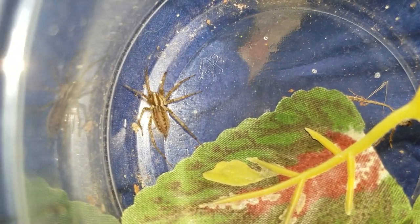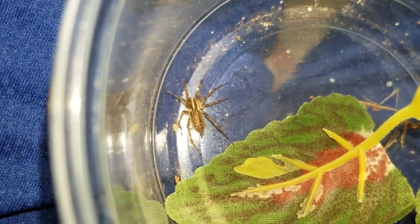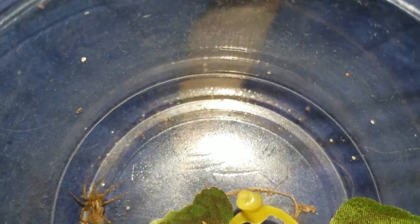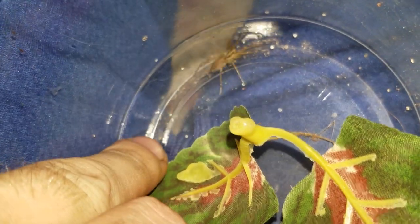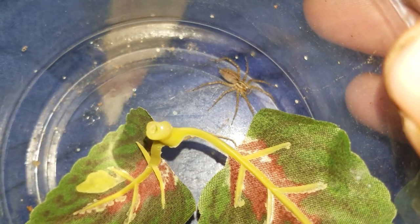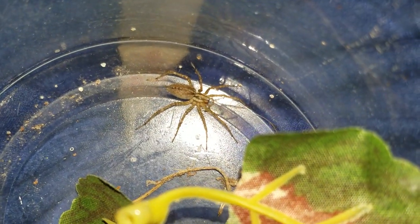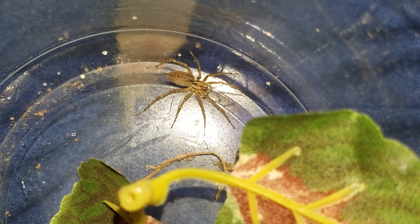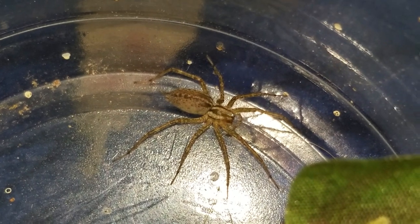Yeah, I really like to film these guys because they're kind of exciting — one of my favorite kinds of spiders. He's fast though. This I believe is probably a female, though I'm not really sure yet.